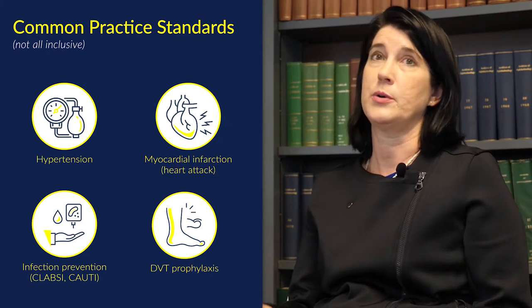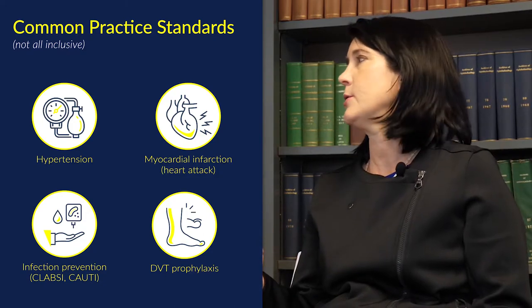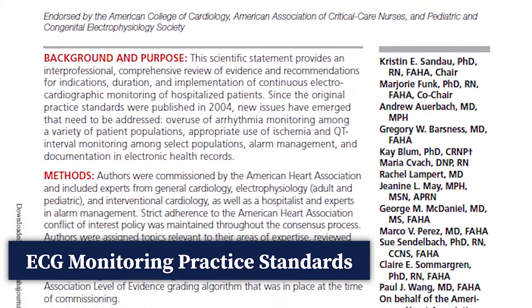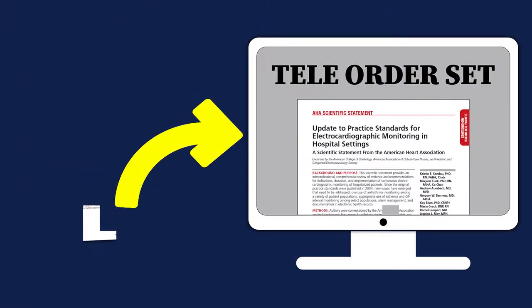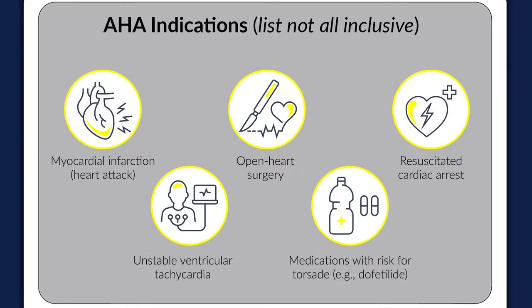There are practice guidelines for preventing hospital-acquired pressure ulcers and practice standards for diabetes management. Just as those exist, practice standards and guidelines also exist for ECG monitoring. Part of the work we're doing is to help people understand and translate these into practice. One of the fastest ways to implement practice standards is to embed them in electronic order sets, so that when a provider admits a patient needing ECG monitoring, they must select from one of the AHA indications and receive guidance on appropriate monitoring duration.